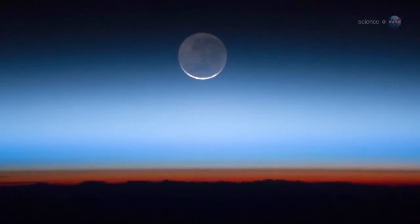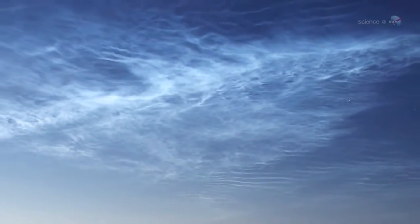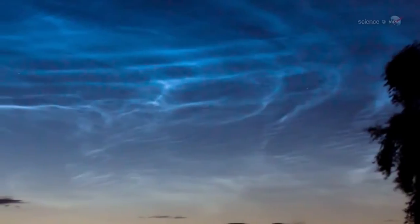Ironically, summer is also the time when the upper atmosphere is coldest, allowing the ice crystals of NLCs to form.